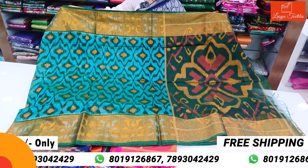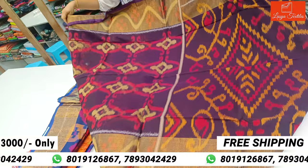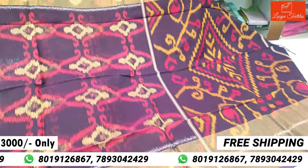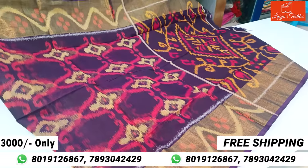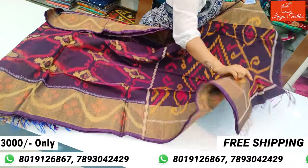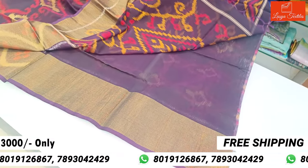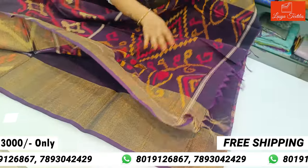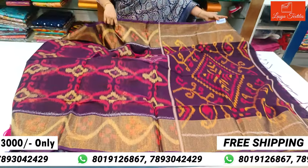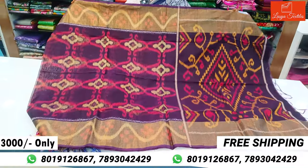The purple saree is a self combination. It is very beautiful, unique designs, and medium borders, blouse and pallu. It is very beautiful.